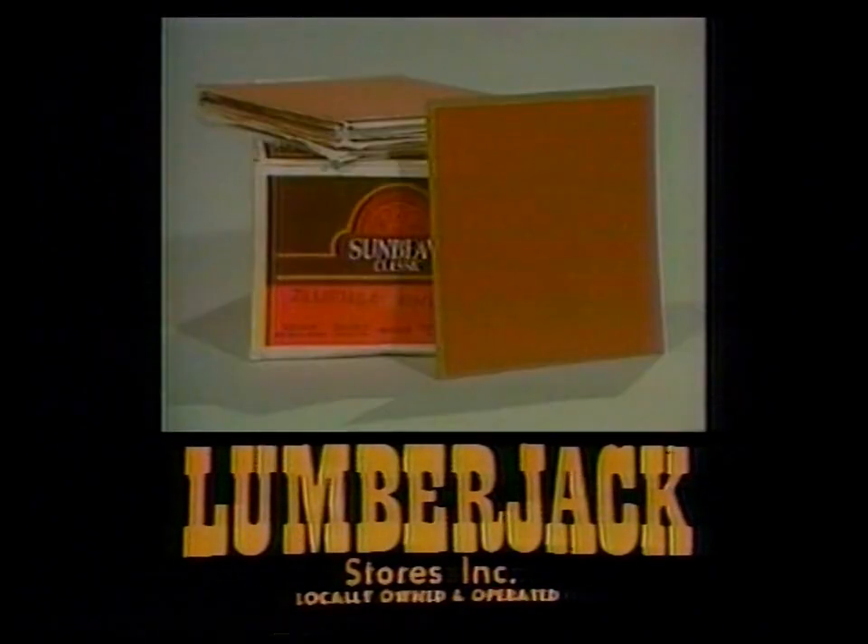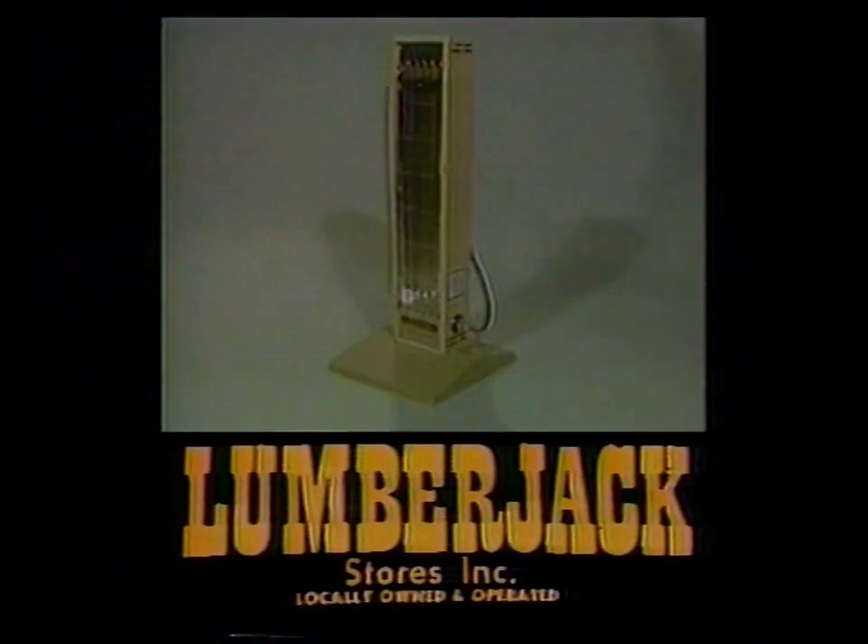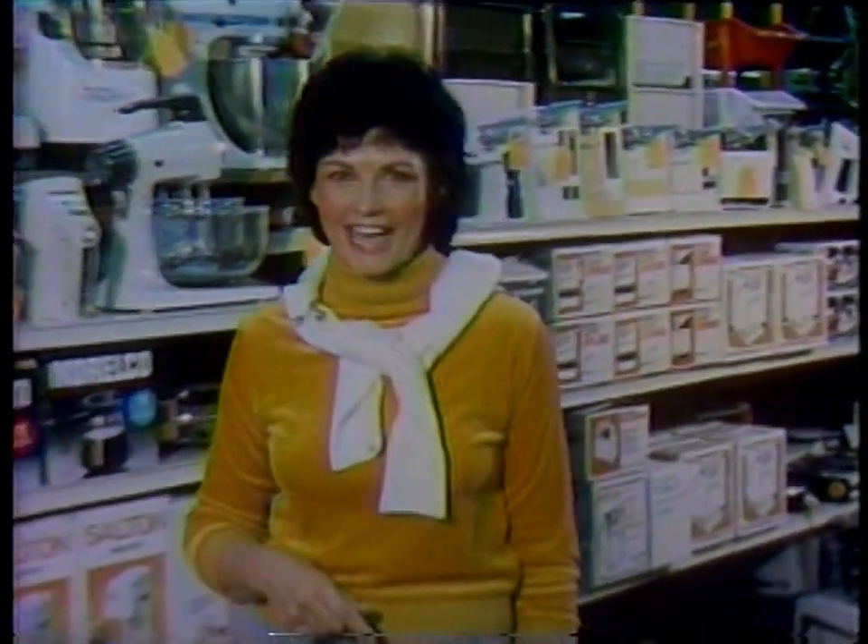Can you think of anything Lumberjack doesn't carry for your home? Neither can we. Look at this week's special. Countertop appliances? Lumberjack has them — a huge selection priced to save you money.